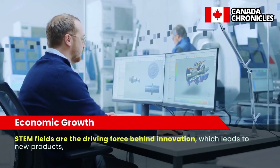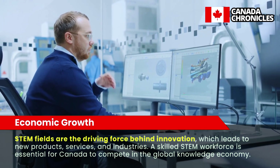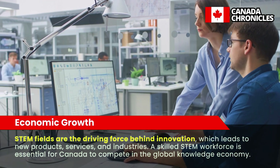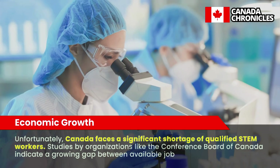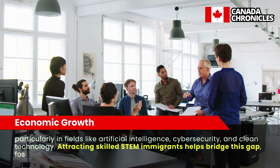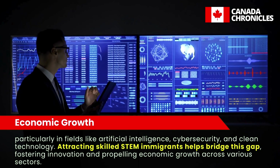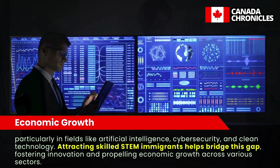Why Canada Needs STEM Immigrants — Economic Growth. STEM fields are the driving force behind innovation, which leads to new products, services, and industries. A skilled STEM workforce is essential for Canada to compete in the global knowledge economy. Unfortunately, Canada faces a significant shortage of qualified STEM workers. Studies by organizations like the Conference Board of Canada indicate a growing gap between available jobs and skilled applicants, particularly in fields like artificial intelligence, cybersecurity, and clean technology. Attracting skilled STEM immigrants helps bridge this gap, fostering innovation and propelling economic growth across various sectors.